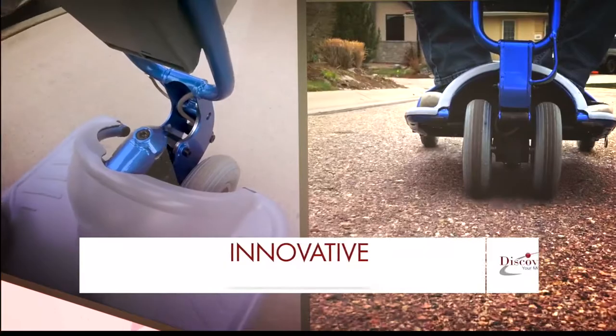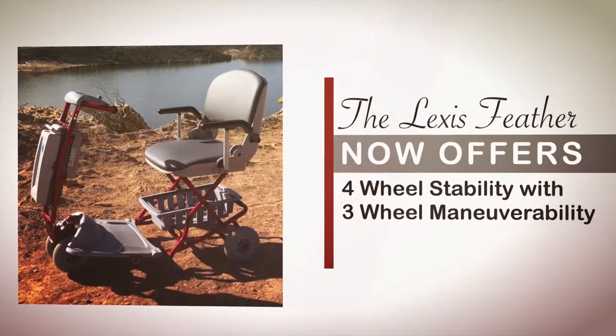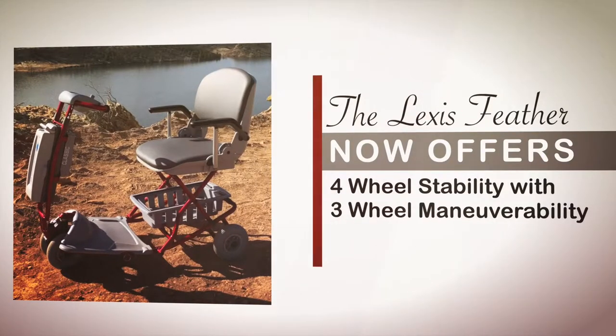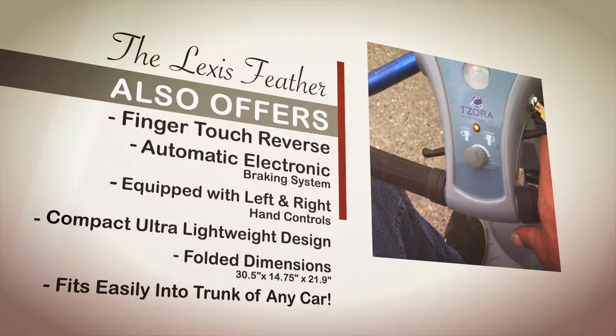Due to the Lexus Feather's innovative front-wheel articulation, it now offers four-wheel stability with three-wheel maneuverability, finger-touch reverse, and an automatic electronic braking system.